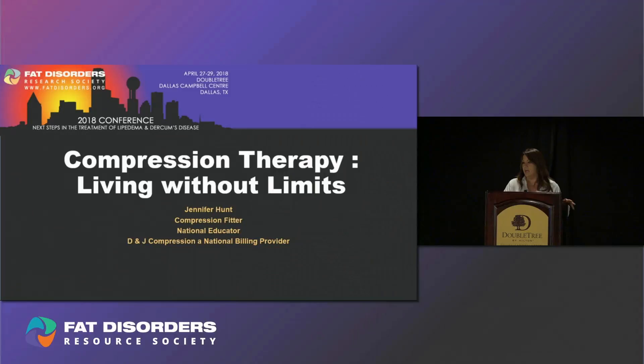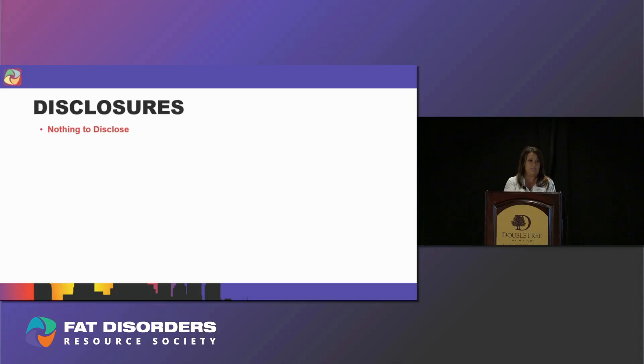Hello everyone. My name is Jennifer Hunt and I am a compression fitter for D&J Compression, a national billing provider that has been billing compression successfully for almost 20 years. We're located in Maryland and I am a local fitter there as well as a national educator. I have nothing to disclose. I am not a commission salesperson. I am a clinician.